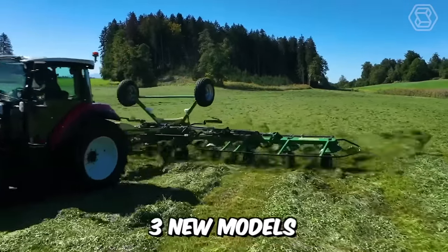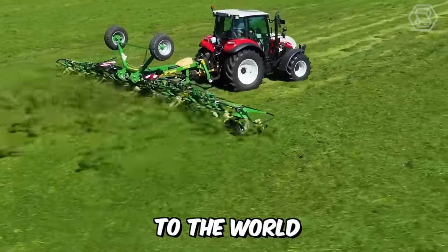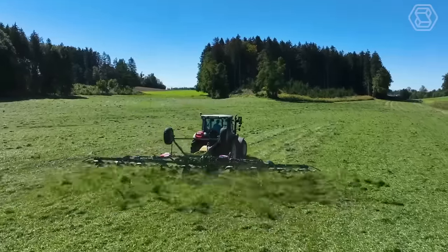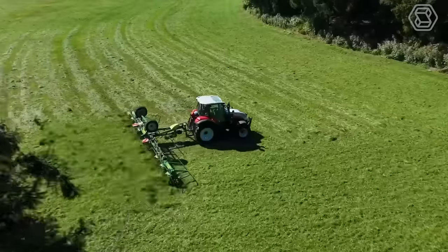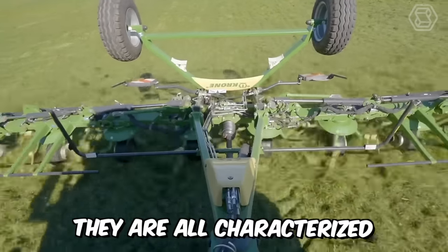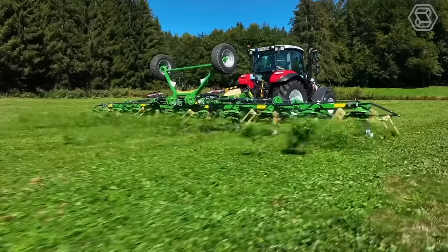Crone has introduced three new models of its latest generation of trailed rotary tedders. With working widths ranging from 9 to 12.2 meters, the machines offer a high level of efficiency and productivity in 4-inch processing. In addition, they are all characterized by easy operation and modern proven technical features.